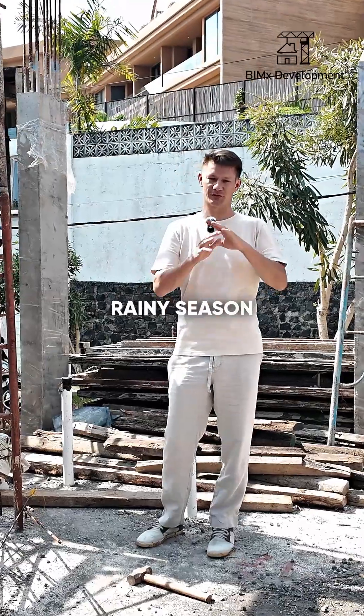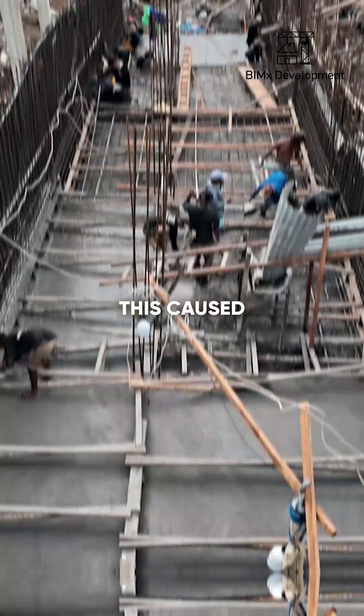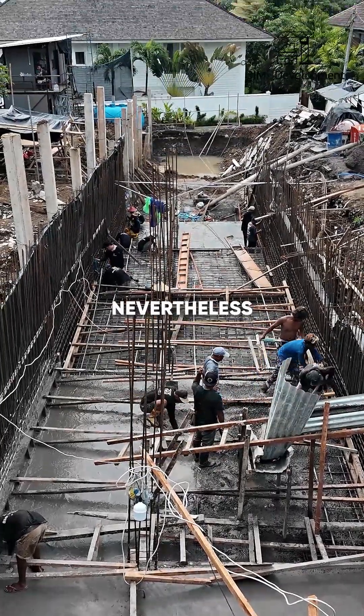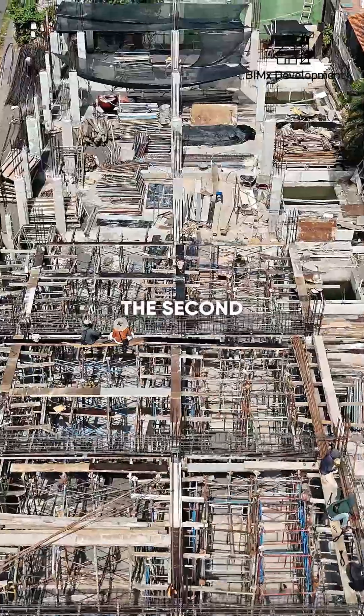We got into a very tough rainy season, and all the water that collected from all the sites flowed down into ours. This caused very big delays in timing, but nevertheless, we managed. We came out from underground, and now we are already building the first floor and will continue to build the second.